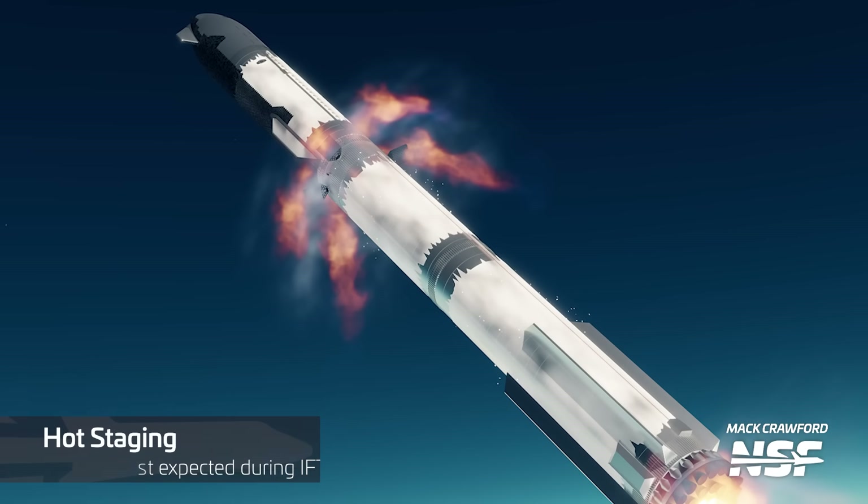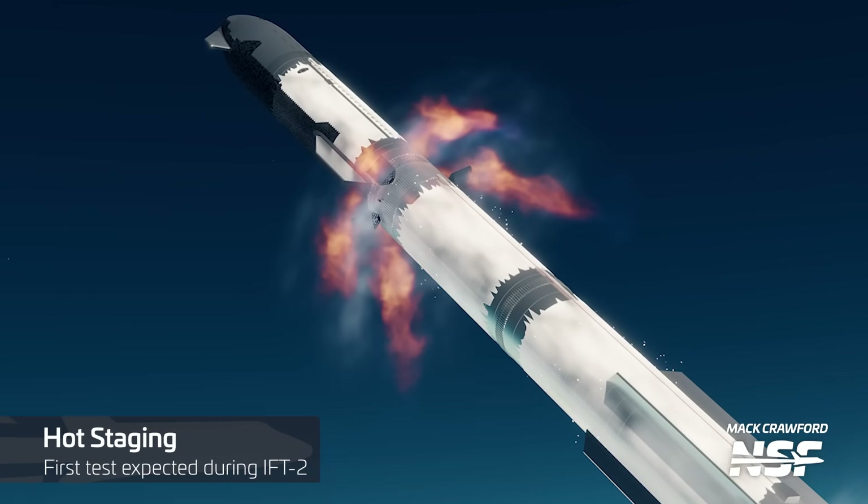Starship's six engines ignite just prior to booster shutdown in an act called hot staging, ensuring that the ship's propellants are at the bottom of the tanks prior to separation. This is done because rocket engines need a stable intake of liquid propellants — any gas intake could destabilize and destroy an engine, or worse, the entire vehicle.